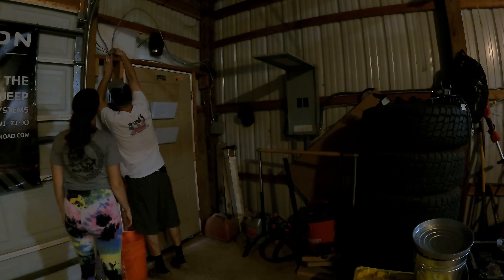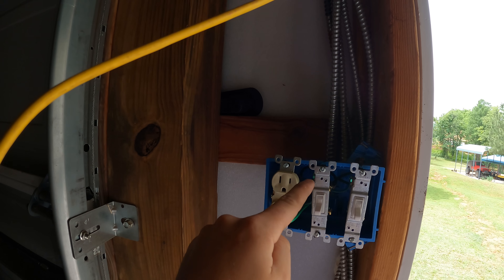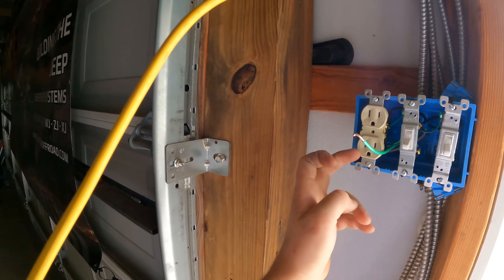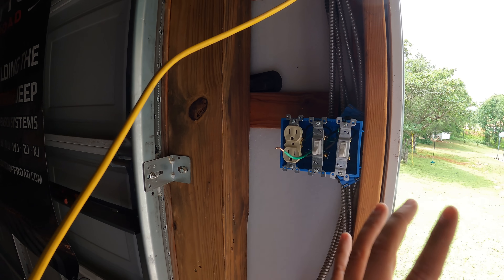I don't want to turn this into a full wiring video, but here's what I've done: the box is in, we have an outlet and two switches installed, and the power coming in is splitting to all three evenly. The neutral is tied here, so the switches only cut the power side. In most cases, black is hot, white is neutral, green is ground. If you have any questions about wiring like this, there's plenty of information online — but make sure you know what you're doing. If you don't feel comfortable, just hire an electrician.